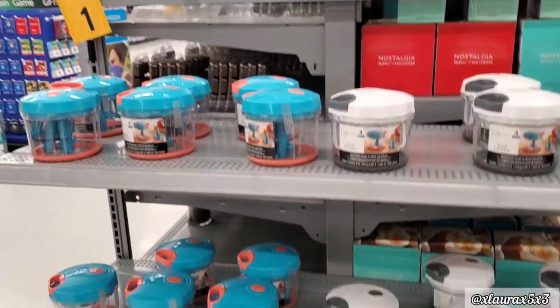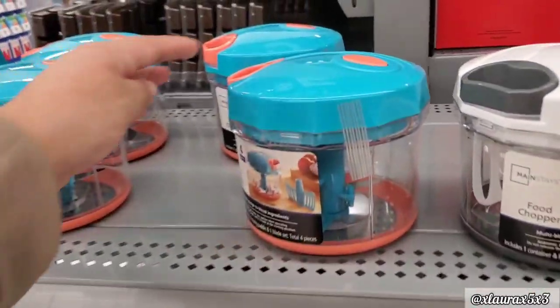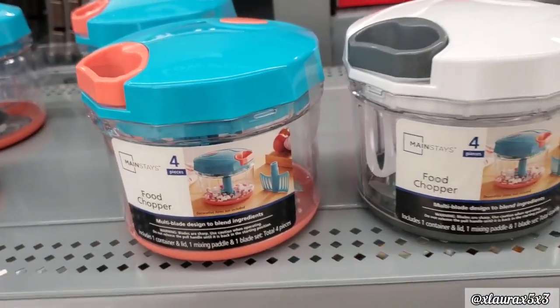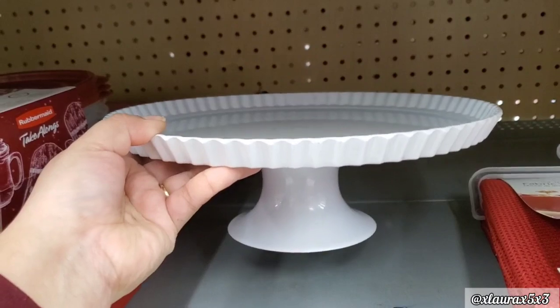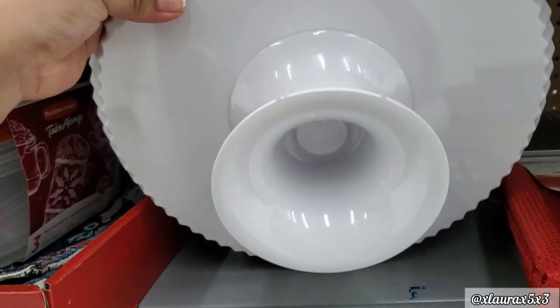For $5 they have these food choppers — they are four-piece. They were here on an end cap, blue or white. And I found this cake stand here. The sticker was kind of ripped off.